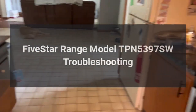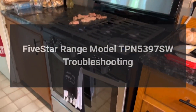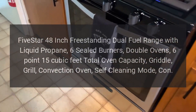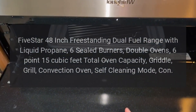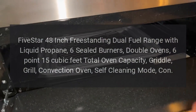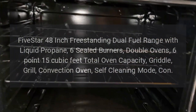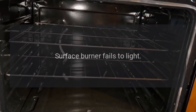Five Star range model TPN 5397 SW troubleshooting. Five Star 48-inch freestanding dual fuel range with liquid propane, six sealed burners, double ovens, 6.15 cubic feet total oven capacity, griddle, grill, convection oven, self-cleaning mode.